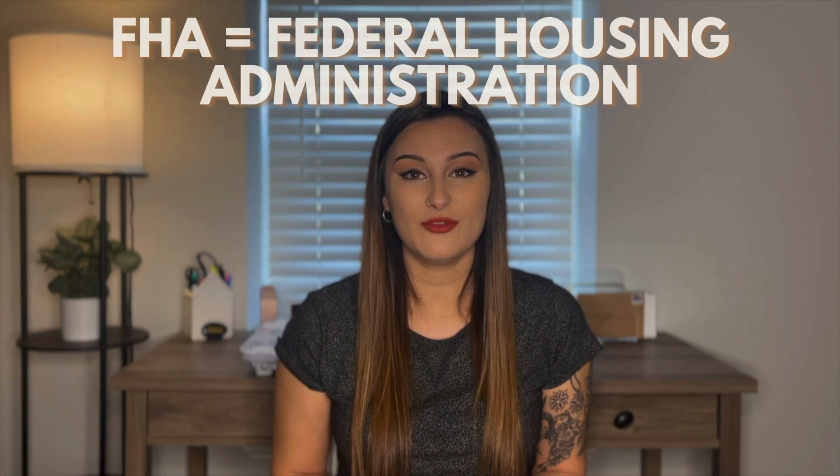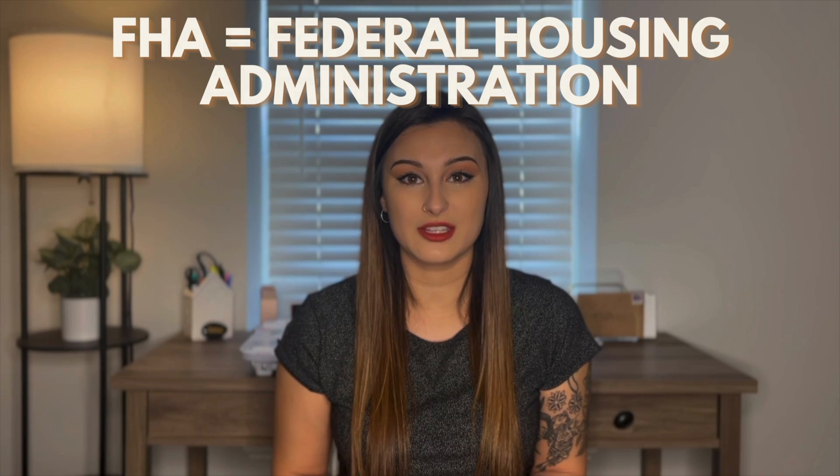An FHA mortgage is a government-backed home loan that can help first-time homebuyers or buyers with lower credit scores. FHA stands for Federal Housing Administration. The FHA doesn't actually lend money; however, it provides insurance to lenders in the event their borrowers were to default on their loan.